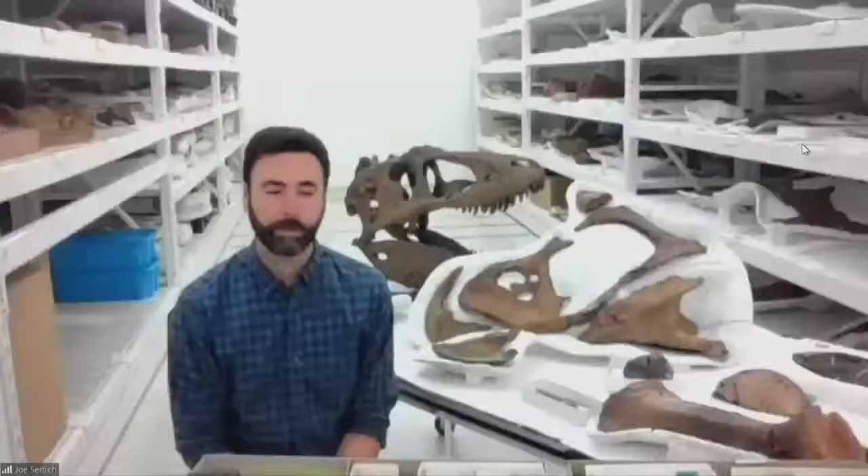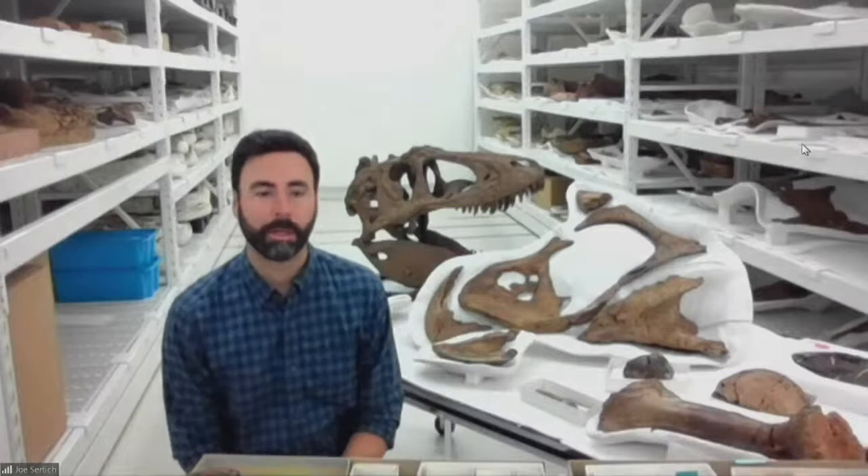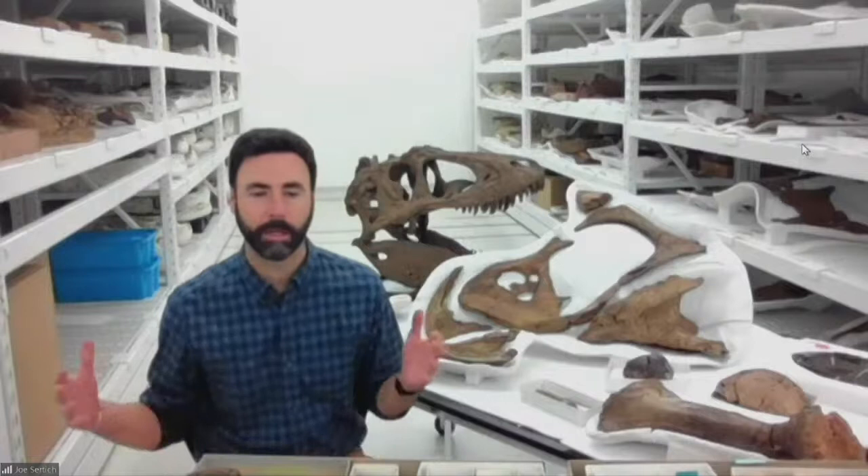Jason asks: at what time were the lower ribs found? The lower ribs, called gastralia, were found with the original discovery of Sue, but they're really thin and delicate. They took more time to prep out and more time to figure out the arrangement for putting them back into the skeleton, which is why it took almost 20 years to get them fully cleaned and back up into the mount.